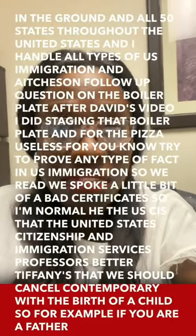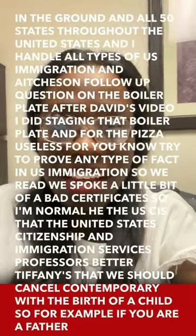My law office, aka Popular PLLC, is located in Manassas, Virginia, but I represent immigrants in all 50 states throughout the United States and I handle all types of U.S. immigration law matters.